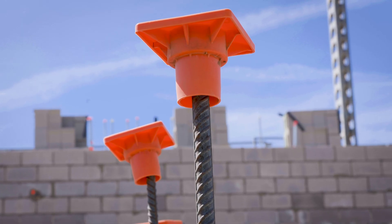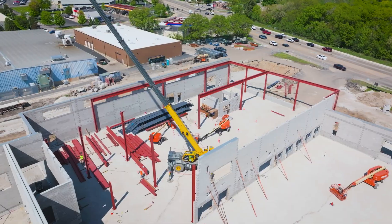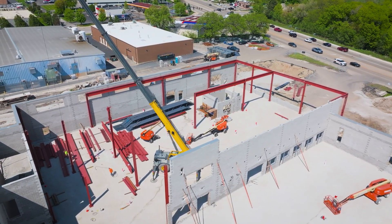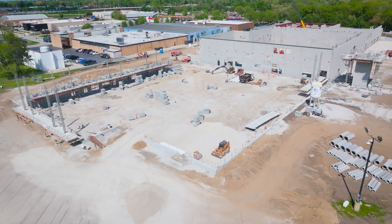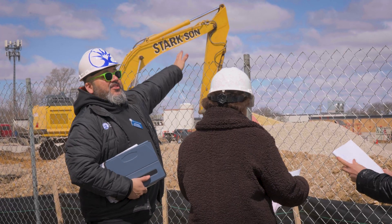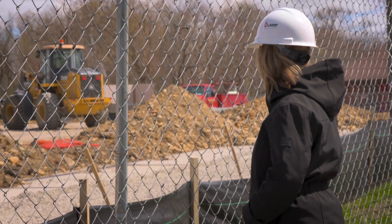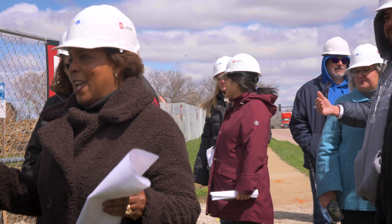We drive by this every day and we are so impressed by, first of all, the size and scope of this building — 150,000 square feet. You compare that to the 60,000 square feet we have right now, we are talking almost triple the size of where we are. So when we start talking about expansion and more enrollment and more opportunities to meet the needs of our local community, that is excitement in and of itself.